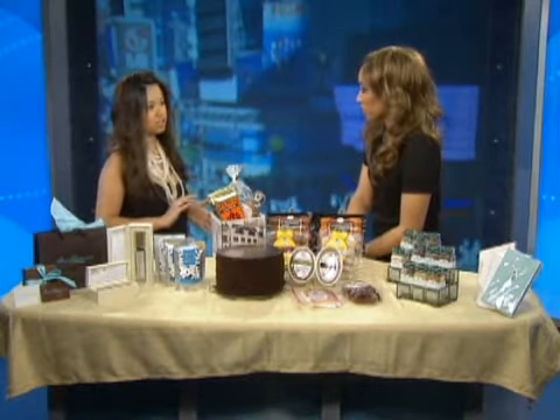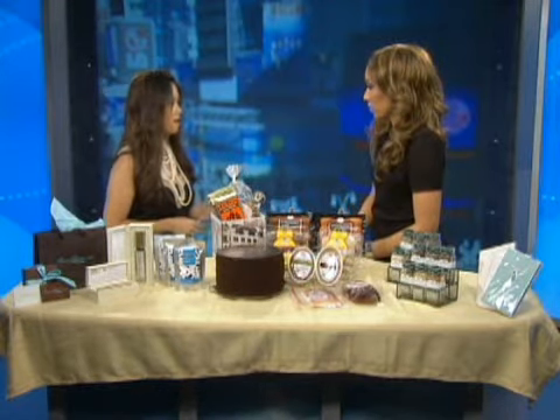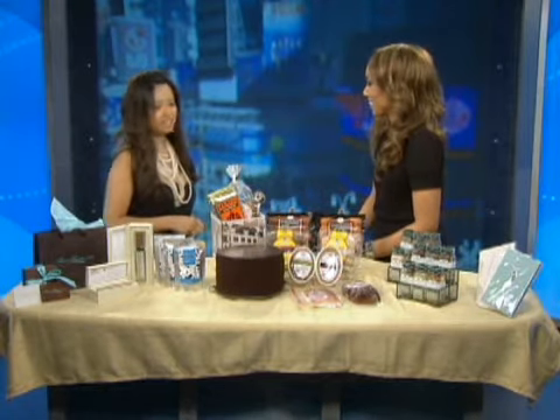Or a luxury online shop like Bonlocks.com. Purchase a gift certificate and put in a handwritten note thanking them for the party, saying that your wish for them is to indulge and relax a little bit. So that's a great gift.